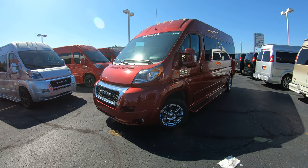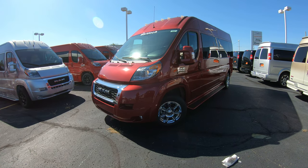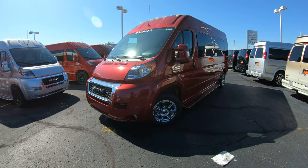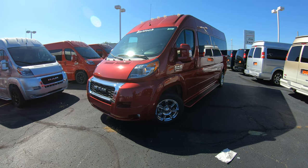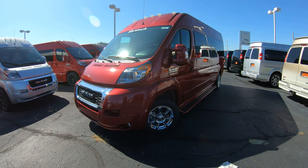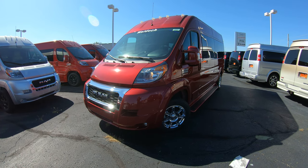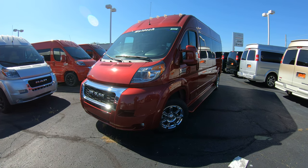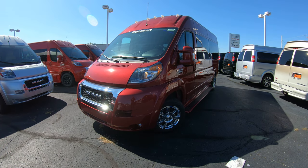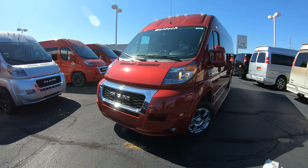Hello and welcome to Paul Sherry Conversion Vans, where we have a wide selection of over 50 new and pre-owned conversion vans in stock ready for immediate delivery. Whether you're looking for a 7 passenger, 9 passenger, or even a mobility conversion van, we have them in stock ready for you. Please visit our website at SherryVans.com — that's S-H-E-R-R-Y-V-A-N-S.com — for still pictures and full descriptions of any conversion van we have in stock.